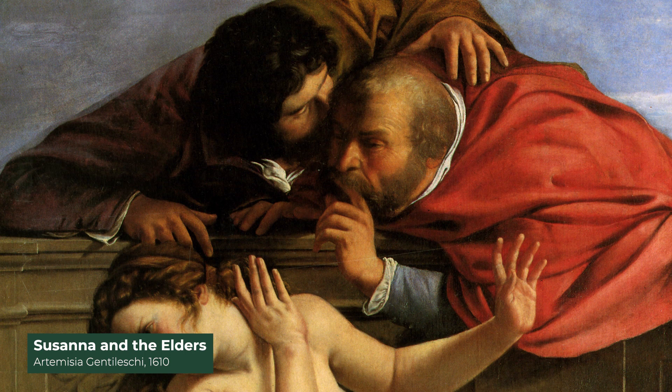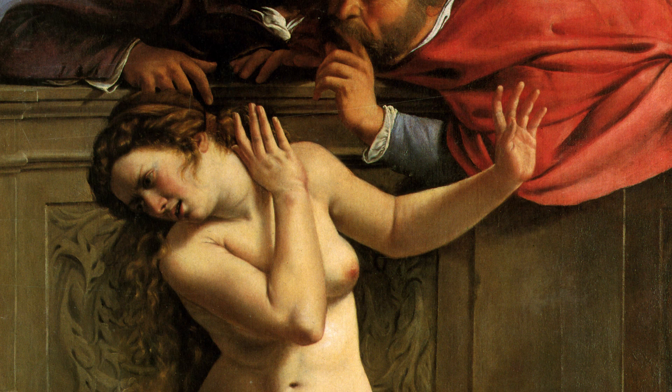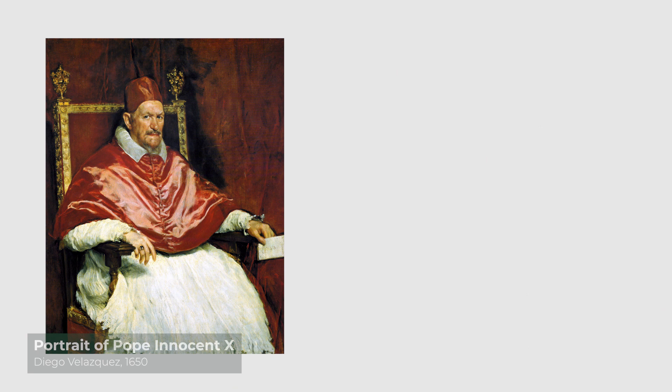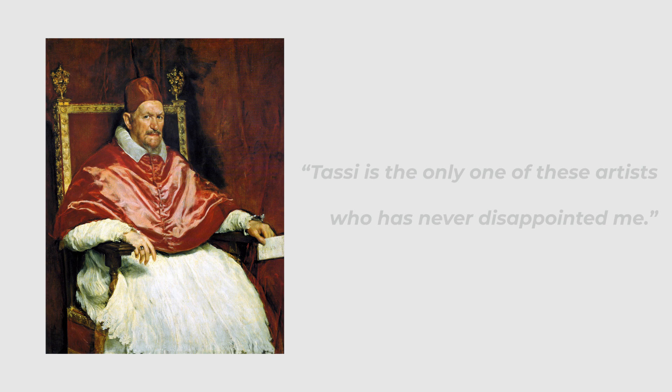Her father denounced him and a seven-month trial was held in Rome, which sadly brought Gentileschi to everybody's attention. The transcripts of the trial are still available today and they are infuriating. Tassi was convicted of rape yet was still set free because of his connections with the people in power. Tassi was known to be an awful human being, and even Pope Innocent was quoted saying: 'Tassi is the only one of these artists who has never disappointed me — because he never claimed to be honorable in the first place.'